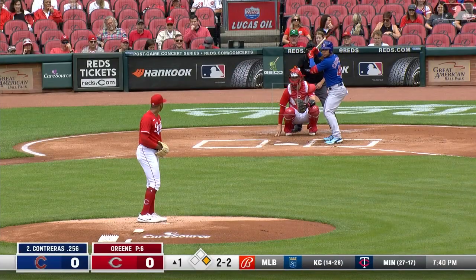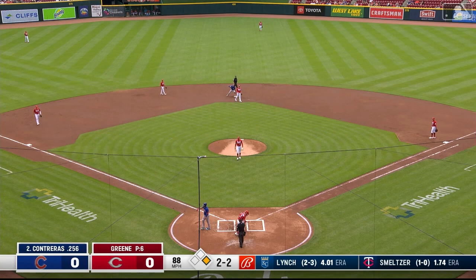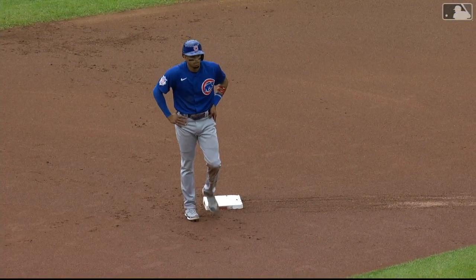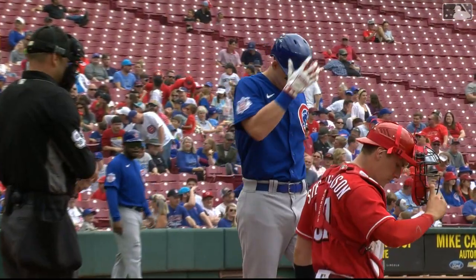One on, nobody out, and the batter is Wilson Contreras. Delivers, runner goes, the pitch cut on and missed — down on strikes, Contreras. Stevenson fumbles the exchange, and Morrell has his second stolen base. Green gets the strikeout, Morrell claims second.